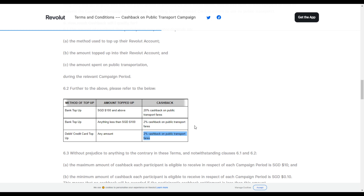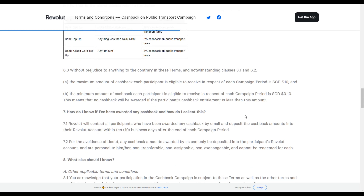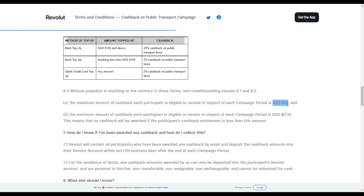Do note that there's also a cap for the 20% cashback. The maximum cashback you can get is $10. This means that if your public transport fees for a particular month exceed $50, the most you can get back is $10, because at a 20% cashback rate, getting $10 back is equivalent to spending $50. But all in all, getting $10 back for spending $50 in public transport is quite a good deal since 20% cashback is quite a huge amount.